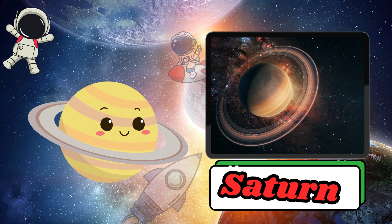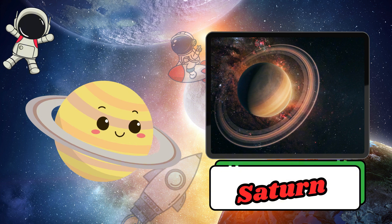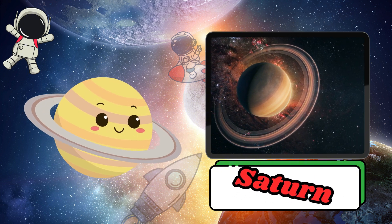Saturn is famous for its beautiful rings around it. These rings are made of ice and tiny rocks, sparkling when seen from afar.